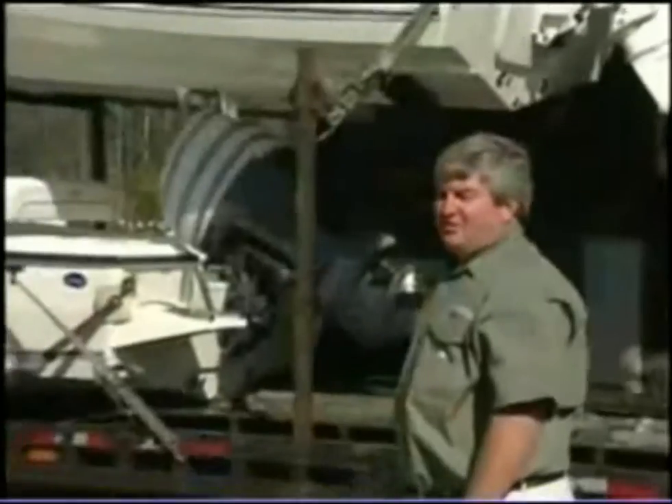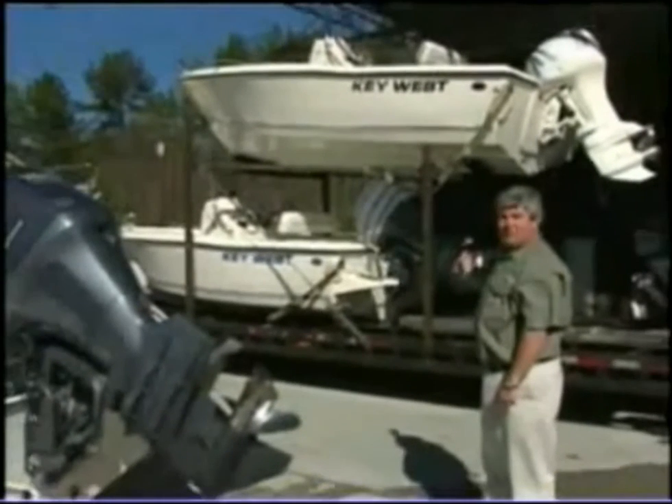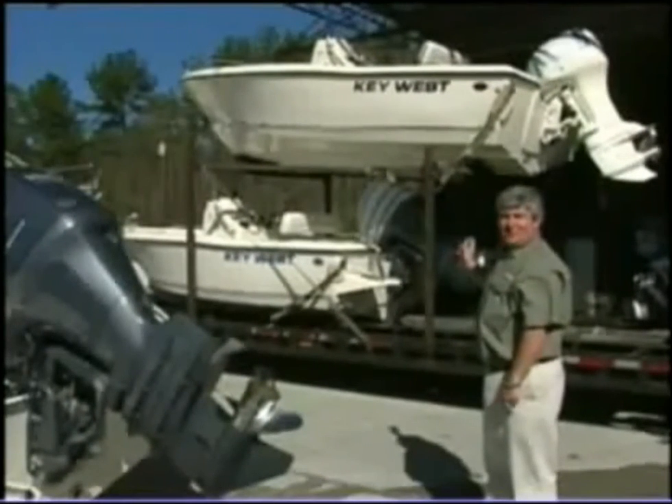Every boat that leaves Key West Boats gets a coat of wax on it. We'll put its final coat of wax on it and get it prepared for shipping. Here's the final step — we've built a quality Key West boat. It gets loaded on the truck, sent to your dealer, and then it'll come straight to you.